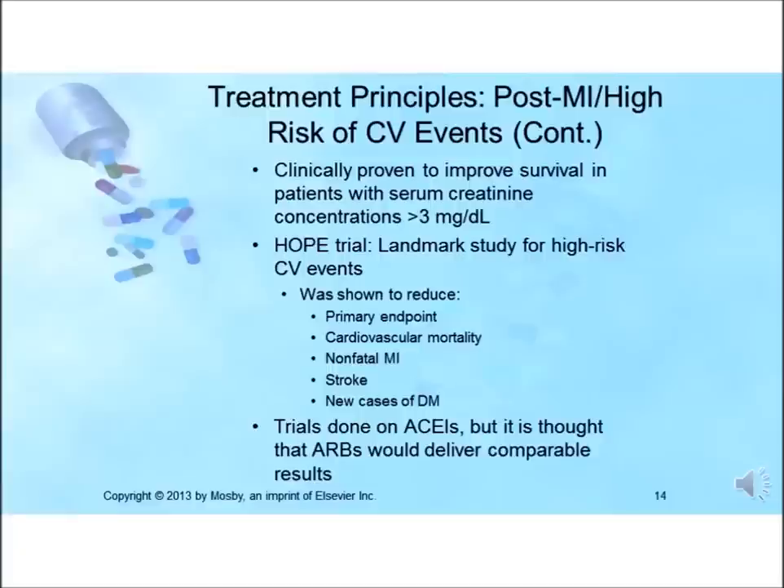The primary endpoints were cardiovascular mortality, non-fatal MI, stroke, and new cases of diabetes. The benefits of ramipril were seen within the first year and were independent of age and gender. These benefits were apparent in patients with significant comorbidities including impaired left ventricular function, diabetes mellitus, documented coronary heart disease, prior MI, peripheral vascular disease, or stroke. Results from the HOPE trial are comparable to those seen in clinical trials of statin drugs.